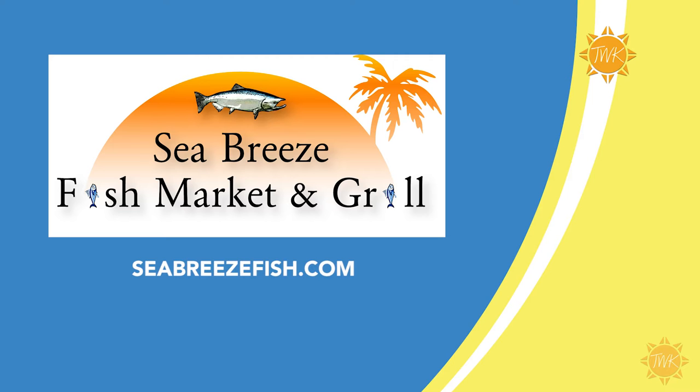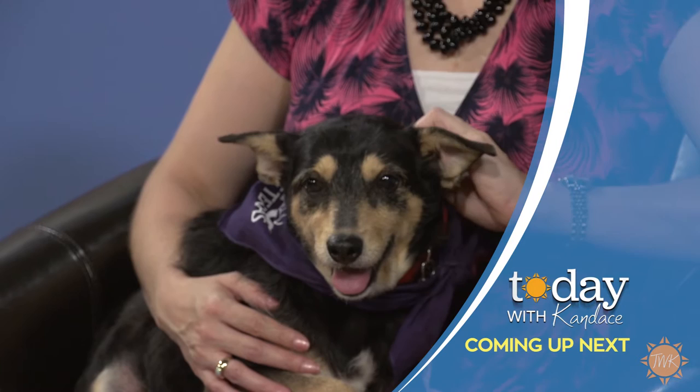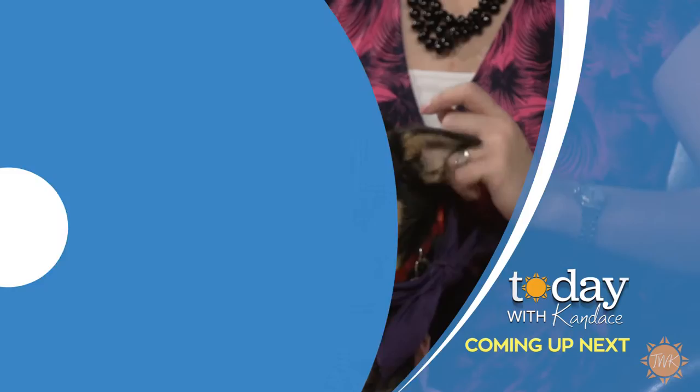If you'd like to see all that Seabree's Fish Market and Grill has to offer, go to their website at seabreezefish.com. Break time on the program, but when we return it's one of our favorite segments — Pet Tails with the SPCA of Texas. Stay with us.